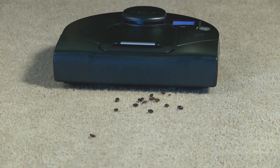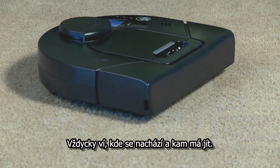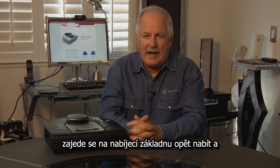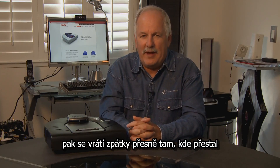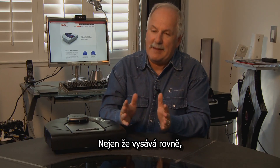One of the cool features about the Neato is it kind of navigates like a self-driving car does. It always knows where it is and where it's going. So, for instance, when it runs low on power, it goes back to the charging station, charges itself back up, and then goes right back to where it left off and continues to vacuum.